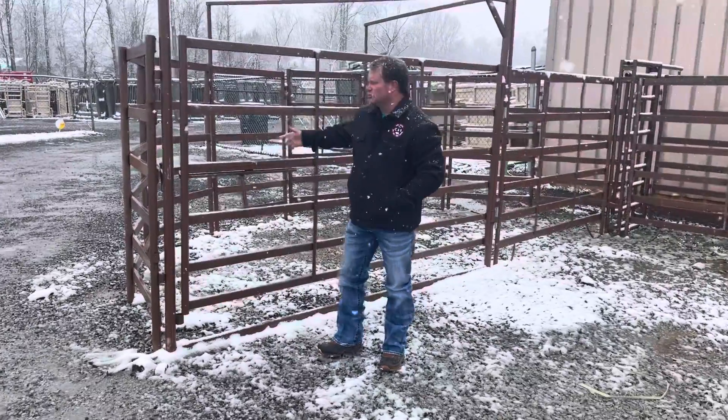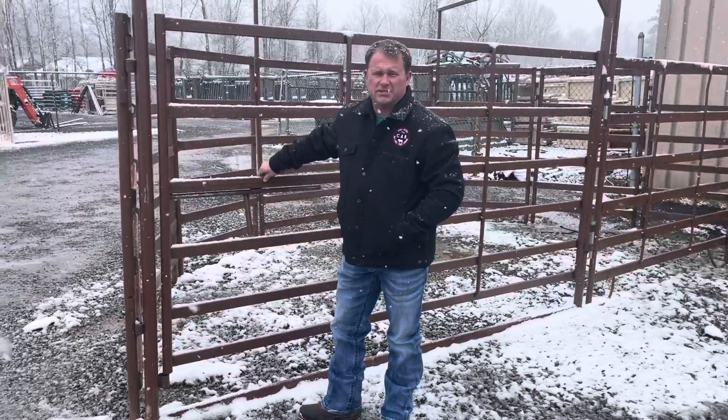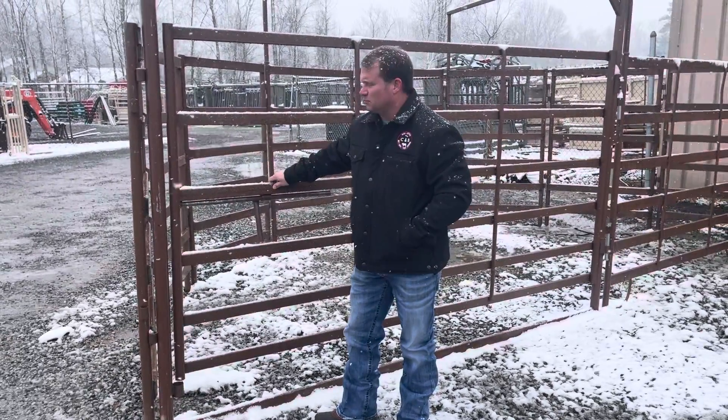Hey everybody, this is Chad at CMB Farm Plus Outdoors. Coming to you today, we've got a new system here we're promoting — it's all 14 gauge, very heavy. It's going to be a 180 suite with a 20-foot alley with a sliding gate. We're going to sell this system for $2,400. We've got several in stock.